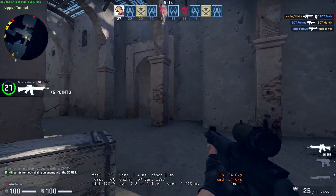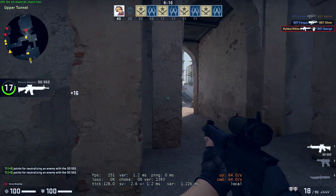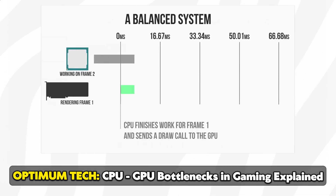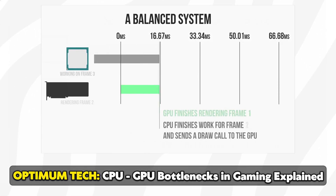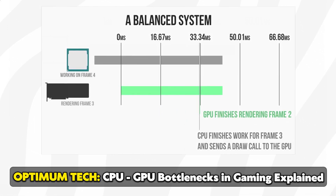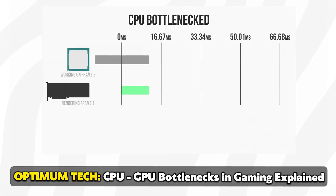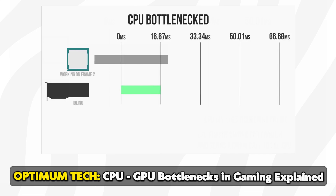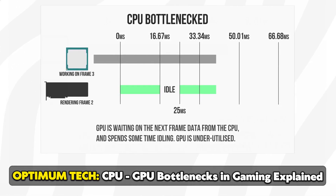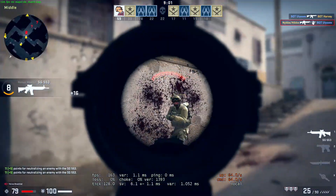This can introduce a CPU bottleneck. Bottlenecking simply means that one of our components is limiting our performance, and if we're able to make that component faster, we will be able to make our overall performance go up. In a gaming PC, it is often the CPU or the GPU that is limiting our performance. If the CPU can't keep up with our graphics card, we will be CPU limited, and increasing the power of the CPU will give us more FPS. That is why in CSGO, for example, a faster CPU will increase our FPS more than a faster GPU.